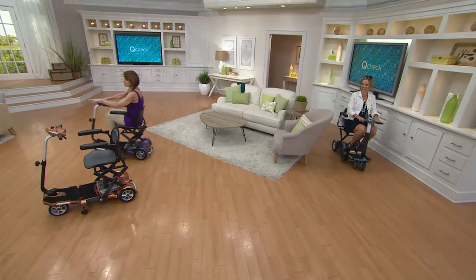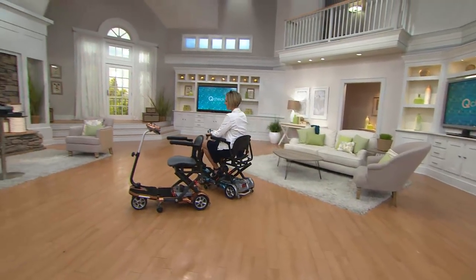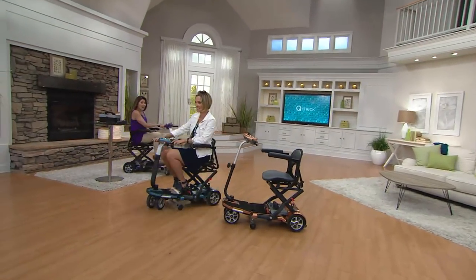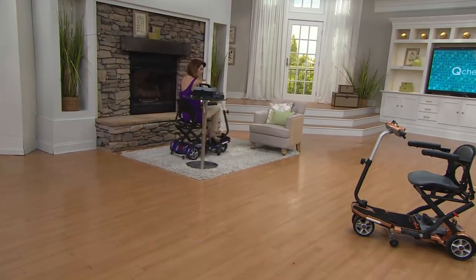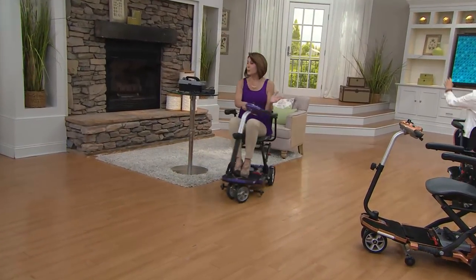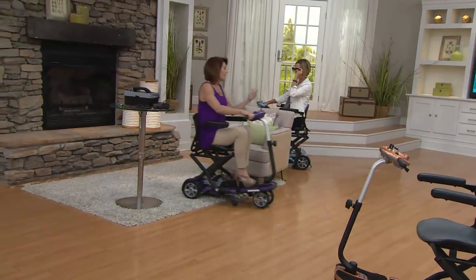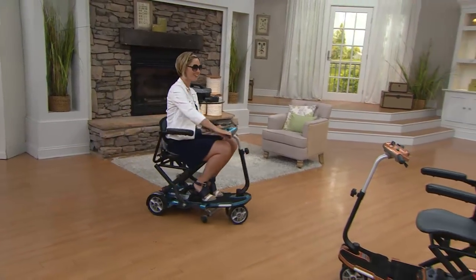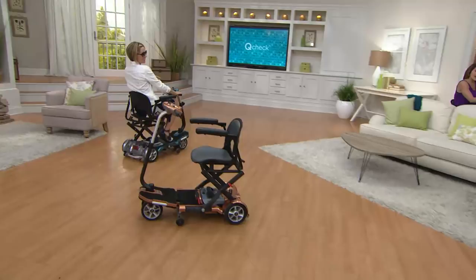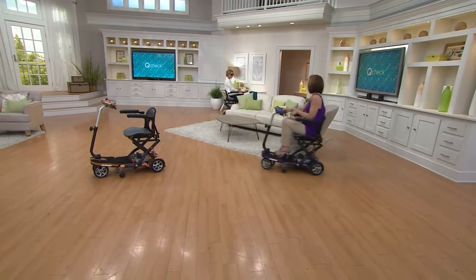I'm going to show you the maneuverability — I'm going to do a nice tight circle around this table. This can literally go onto a cruise line, into an elevator. I've had some customers calling up recently saying they've taken this on their vacations, and there is not a place on their vacation that they haven't gone. They have access to everything on their mobility scooter, and they're so happy because they're creating memories with their family.